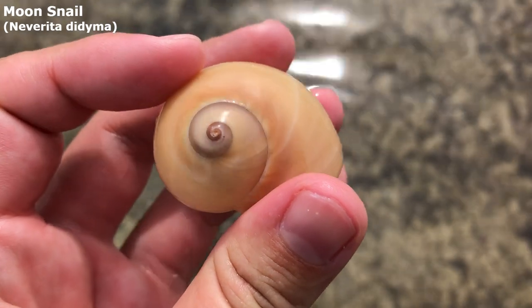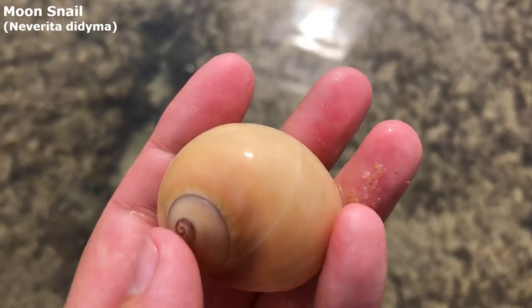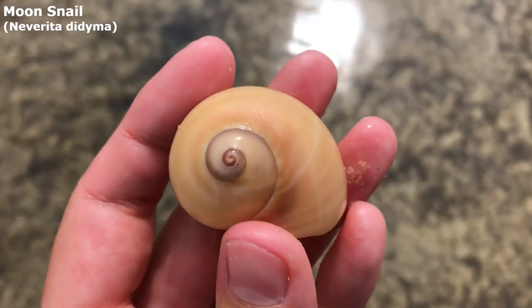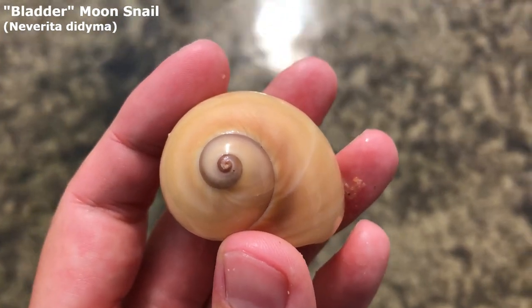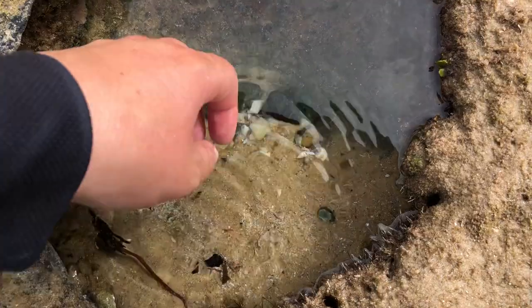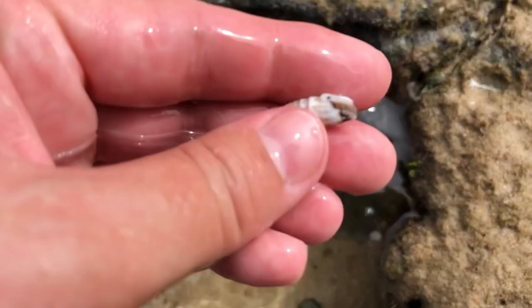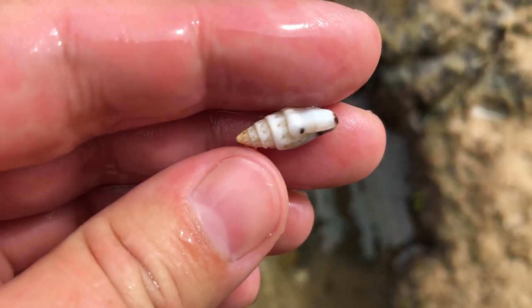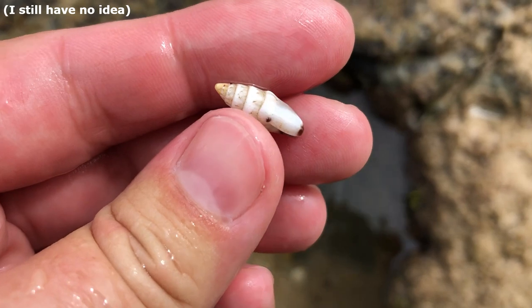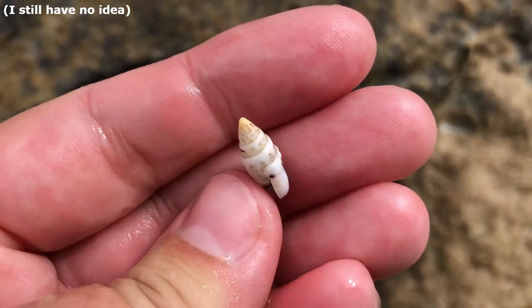Okay everyone, fun fact for you all — I don't actually put these moon snails' full name up on screen because I kind of hate it. It is the bladder moon snail. It makes it sound like it wants to go to the toilet all the time. This one is a little mini guy. I have no idea what he is, but he looks pretty nice actually. Yeah, I like this mini.